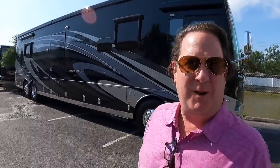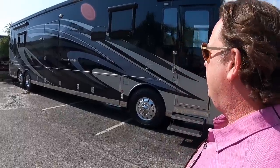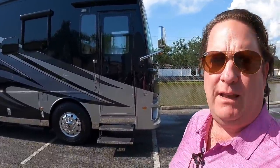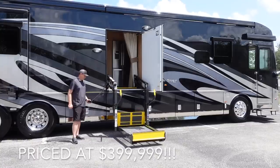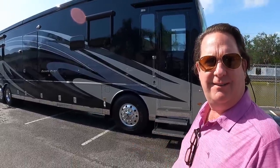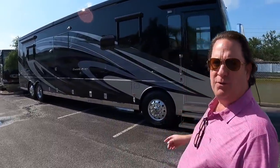I'm liking this Newmar Dutch Star behind you. What's the story on this coach? This is a 2019 Newmar Dutch Star 4311 ADA accessible coach, so you've got the wheelchair lift in here. Really cool coach. I'll be putting a video out on this very soon and will leave the link as soon as it's live.